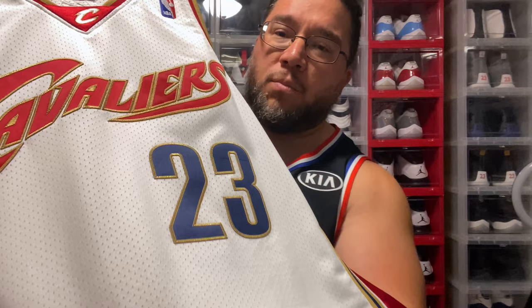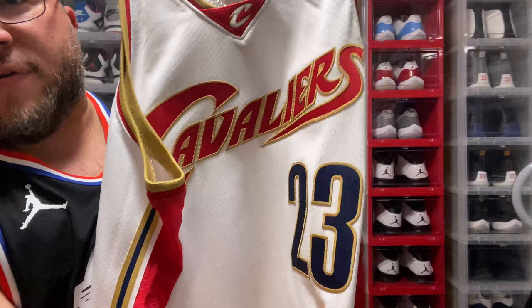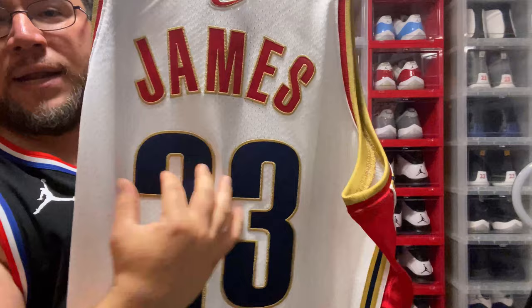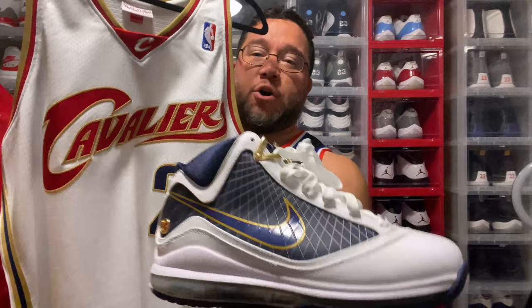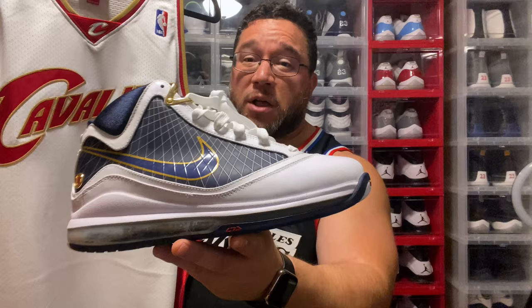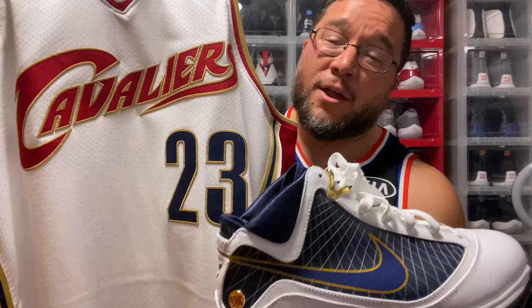For the third jersey, we have the home version of his rookie jersey. You have 'Cleveland Cavaliers' in that wine, but his numbers in navy — just a sick jersey. You have the dazzle on the side, and on the back that wine 23 with navy numbers. That gold stitch is beautiful. To bring out the navy, I'm going with the LeBron 7 white and navy — it has a little gold and a pop of red. This is actually an original colorway they haven't retroed yet, and it's probably one of my favorite LeBron 7 colorways.